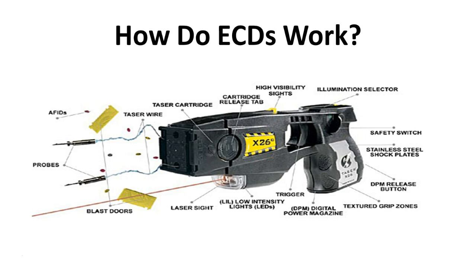Now the taser cartridge — the way that it works — the darts, which look just like little fish hooks, are deployed by nitrogen. They're connected through fish-line wires in order to dart out and hit your target up to 15 feet away. They also have pockets of AFIDs, which are anti-felon identification tags. When those pop out, it will help law enforcement identify the cartridge that was used in the particular incident.